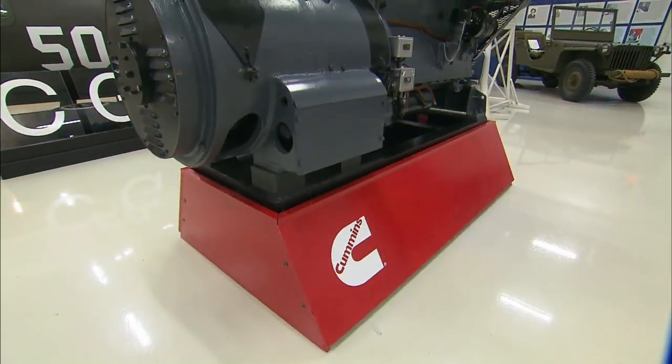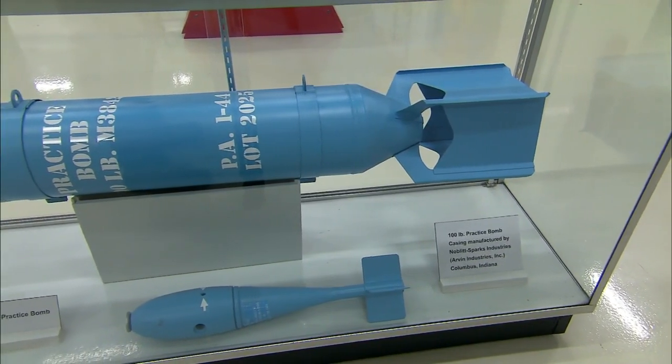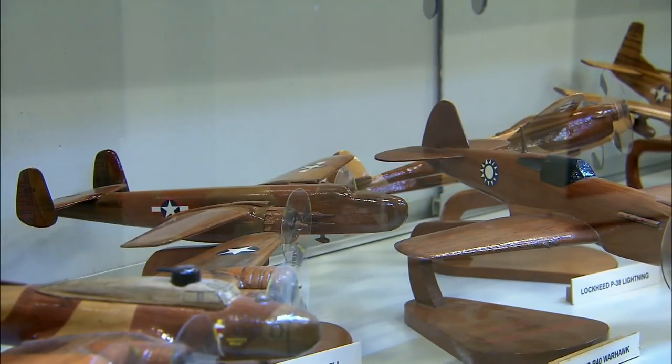Among the highlights, during World War II a lot of local companies pretty well shut down and went to building war materials. For instance, there's a navy generator built during World War II by Cummins, and other displays show that Arvin Industries and Noble Spark shut down and started building radios, gas cans, and bomb casings. We still get people who say their mom worked there as a spray painter — the Rosie the Riveters.